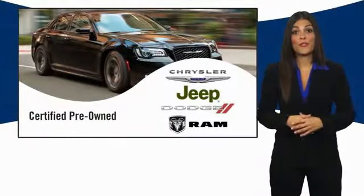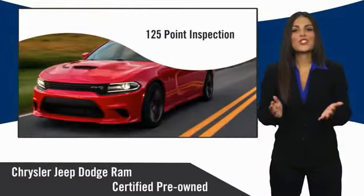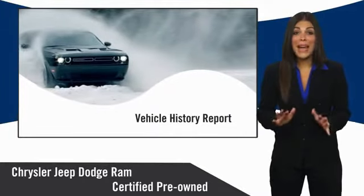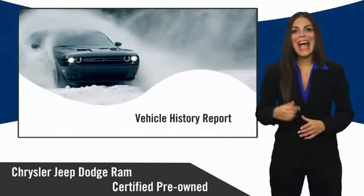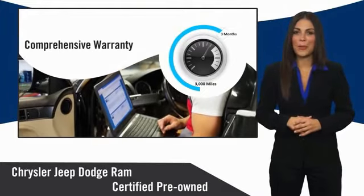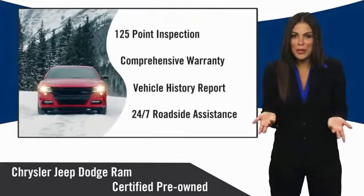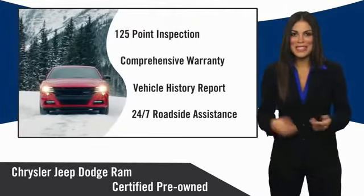All Chrysler Group certified pre-owned vehicles pass a stringent inspection, guaranteeing that only the finest vehicles get certified. Ask your dealer about available lifetime warranty upgrades. Chrysler Group certified pre-owned vehicles — the smart choice, factory backed to go the distance.